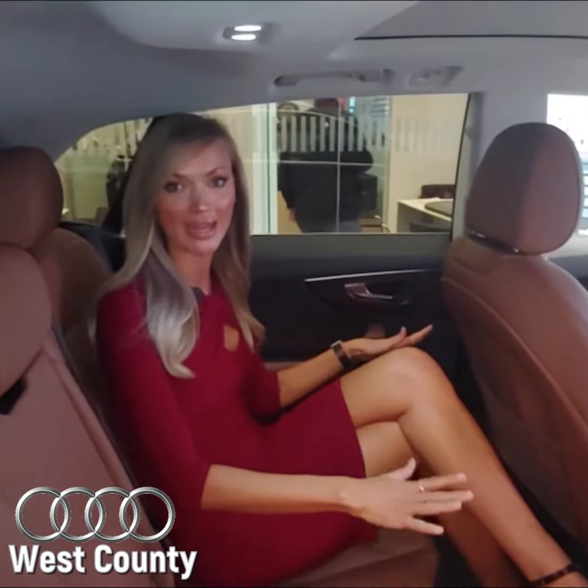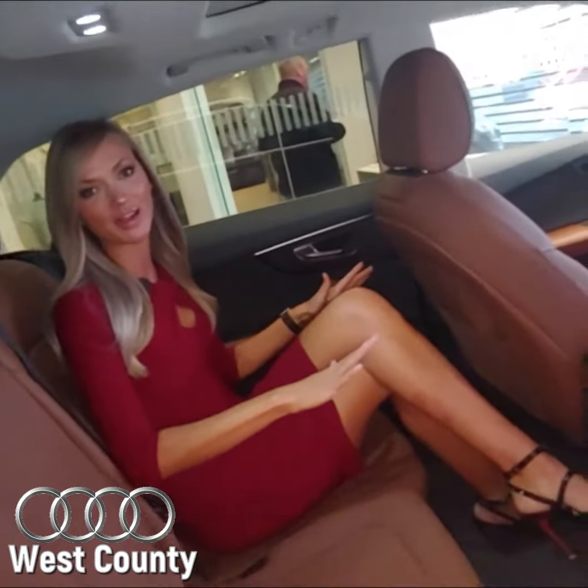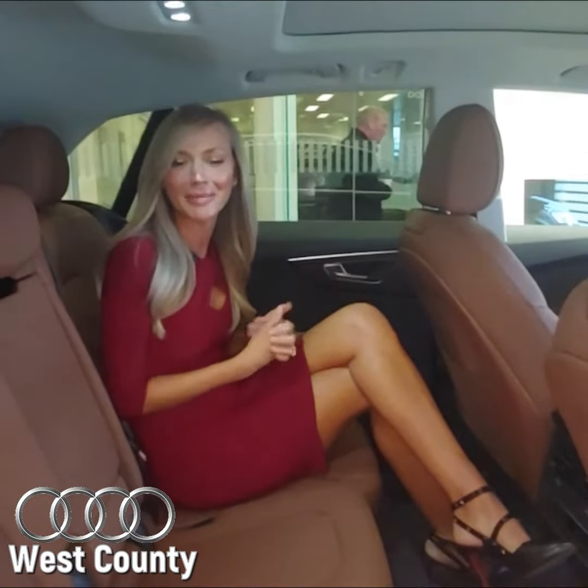Another great thing about this car is even if you've got a lot of body on you — you've got some legs and you've got some height — this back seat is big enough that not only can my head fit up here with lots of room, but my legs fit comfortably as well. And I do have to keep my legs crossed in here, because you know who doesn't wear a red dress when they're in the back seat of an Audi.